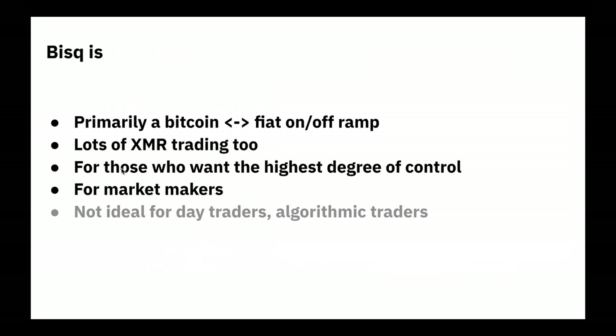BISC is built for those who want the highest degree of control — the highest degree of security, privacy, and freedom when trading their Bitcoin. It's also a great place for market makers who want to make their Bitcoin available for sale at a premium for the service of providing liquidity and making a little profit in the process. But it's not ideal for day traders, algorithmic traders, people who are trying to beat the market or simply expecting to trade very often throughout a given day.